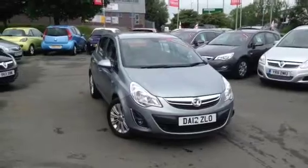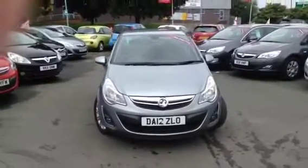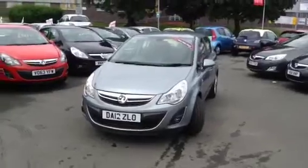Hello and welcome to Baylis Vauxhall at Gloucester. You are viewing a five-door hatchback 1.4 petrol-engined Corsa SE that is fitted with alloy wheels.